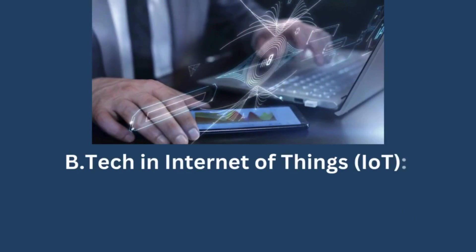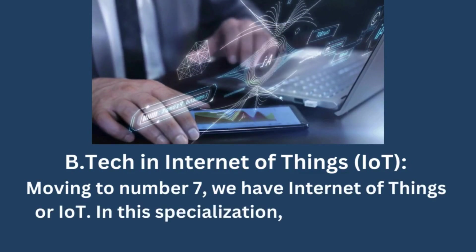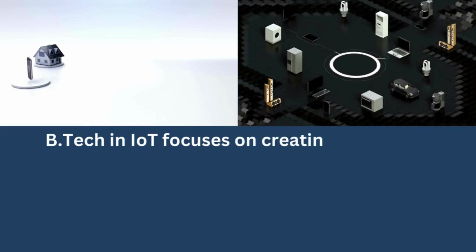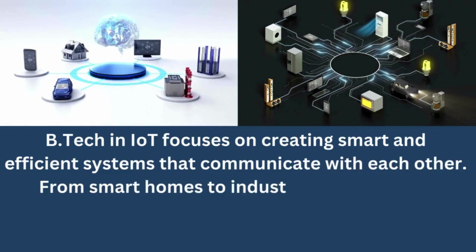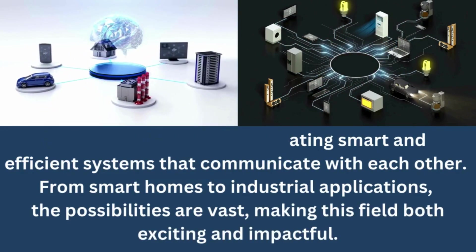BTECH in Internet of Things (IoT). Moving to number 7, we have Internet of Things, or IoT. In this specialization, you'll explore the interconnected world of devices and sensors. BTECH in IoT focuses on creating smart and efficient systems that communicate with each other. From smart homes to industrial applications, the possibilities are vast, making this field both exciting and impactful.